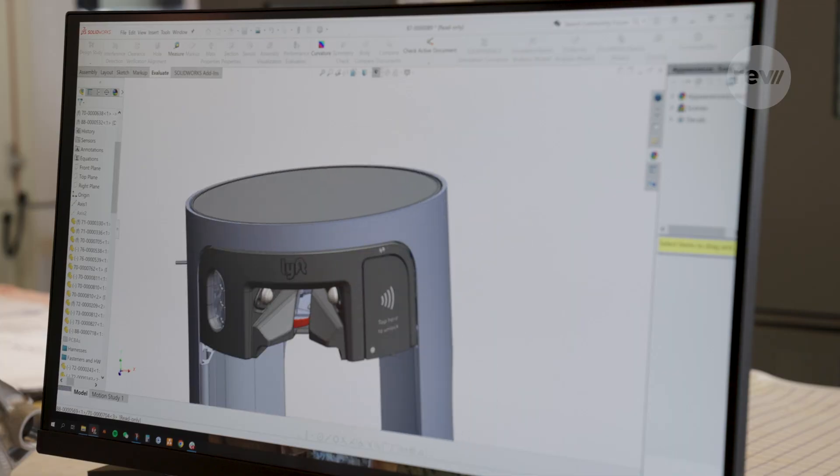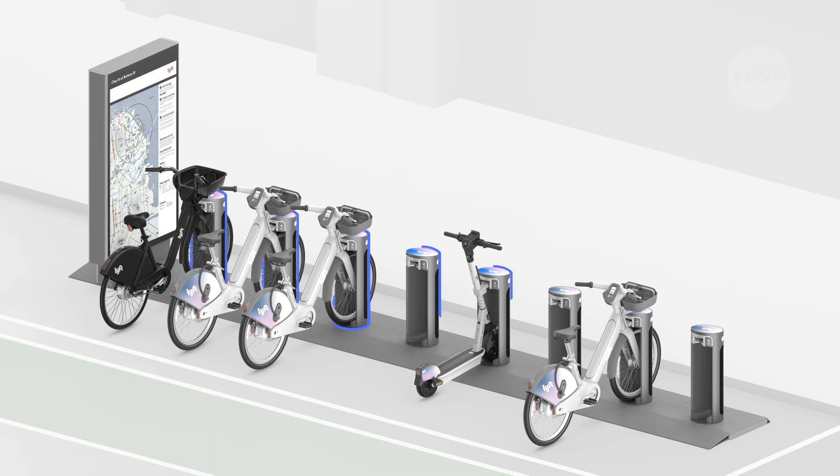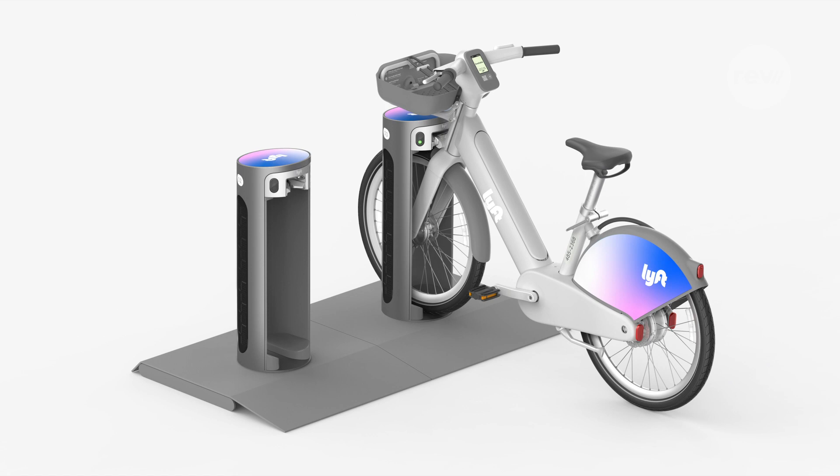The Pillar dock is designed to be very sustainable with a long life. Pillars can be lined up like traditional docking stations or set individually on corners, giving riders more places to pick up and drop off.